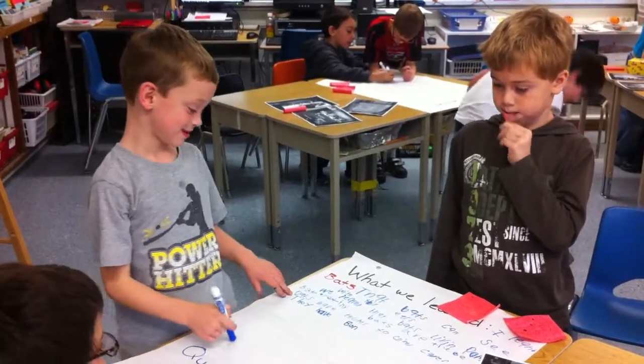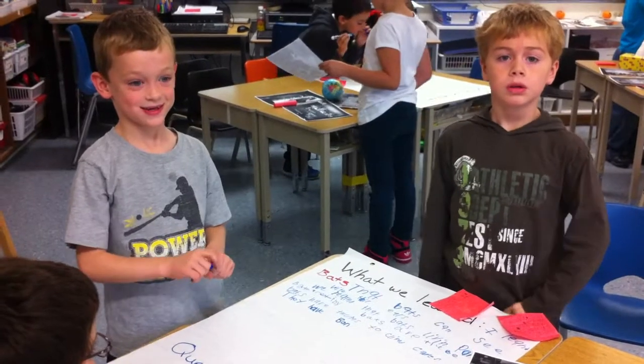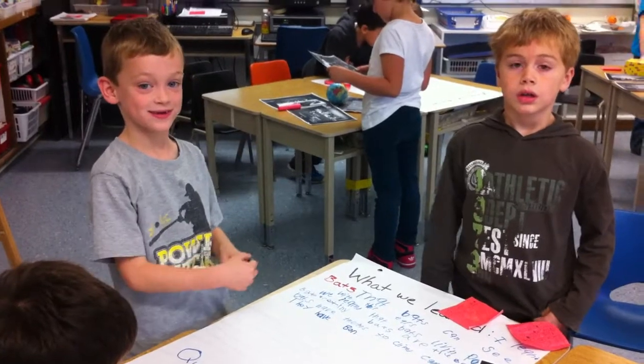Okay, so, Stephen, what fact are you writing about? They have bones. They have bones, and the bones in a bat look very much like the bones in a person. In a person, right, a human skeleton.